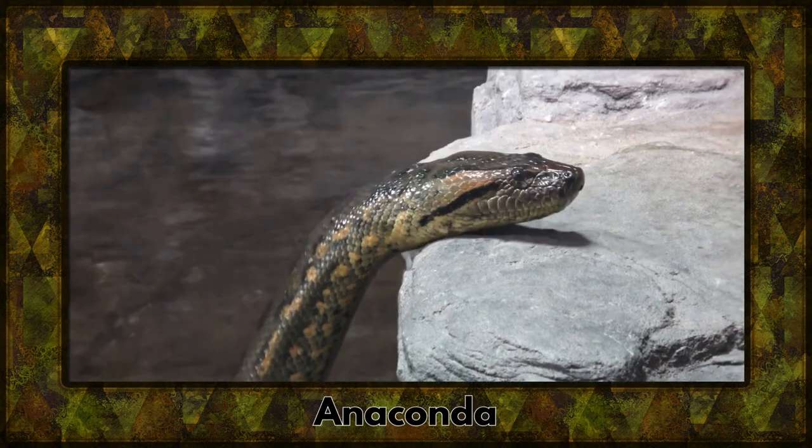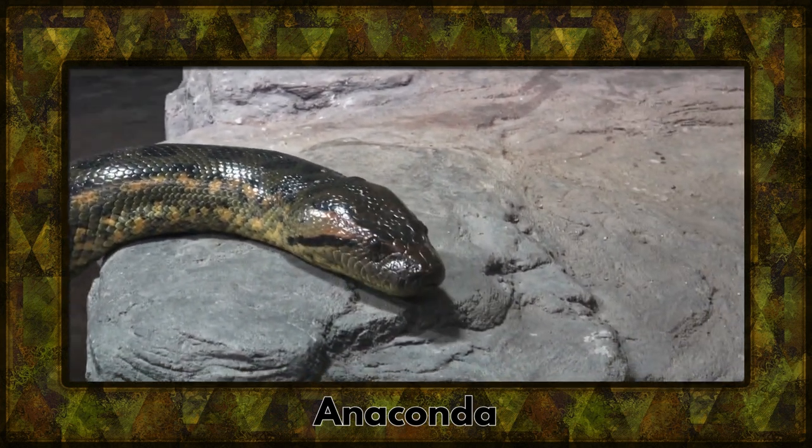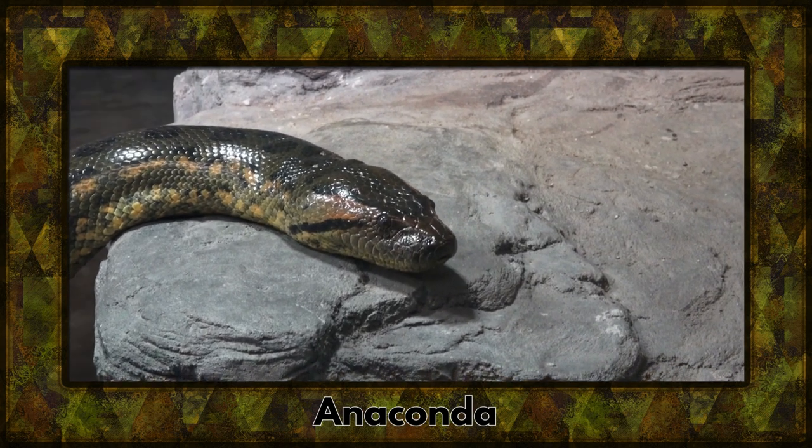First up we have the mighty anaconda, one of the largest snakes in the world. It coils and maneuvers with incredible strength, making it a true jungle giant.